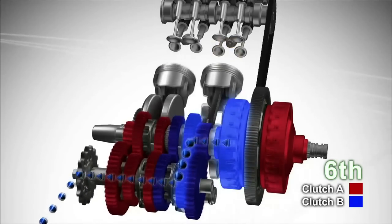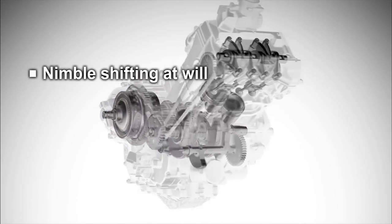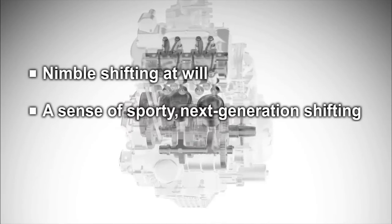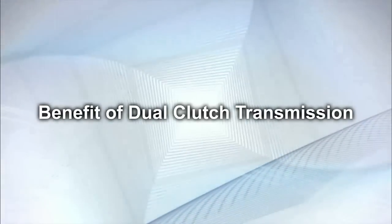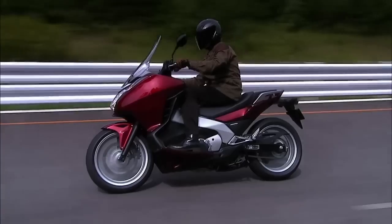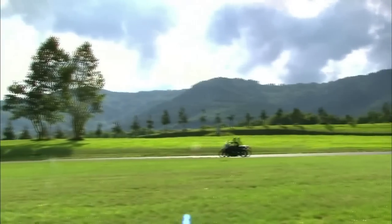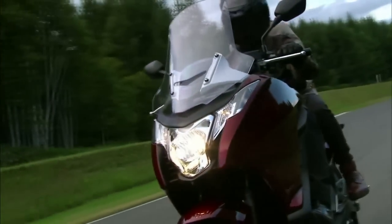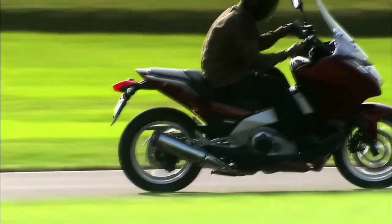Honda's dual clutch transmission is a new type of transmission system in harmony with the rider's intention, delivering nimble shifting at will, a sense of sporty next-generation shifting, and riding comfort in automatic mode. It combines the direct feel of a manual transmission with automatic transmission ease, yielding the full pleasures of comfortable and exhilarating riding.